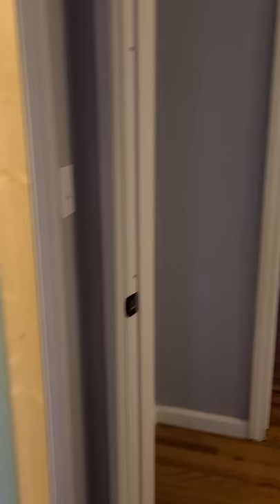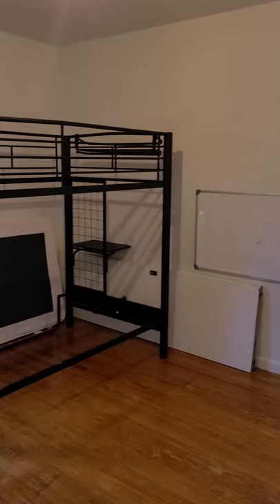Bedroom 3 — you'll go back through bedroom 1 and out of the second door. Here we have bedroom 3.